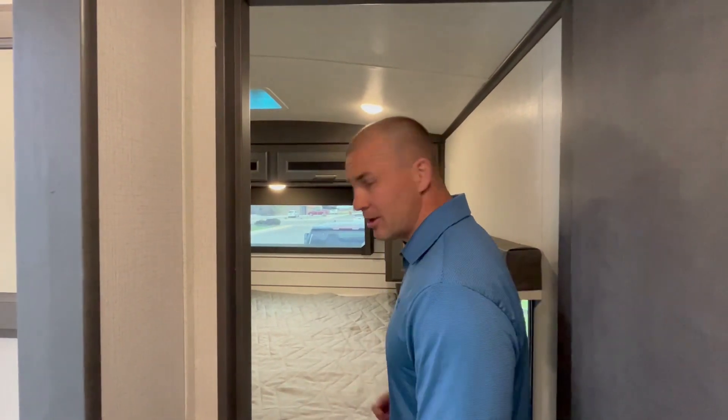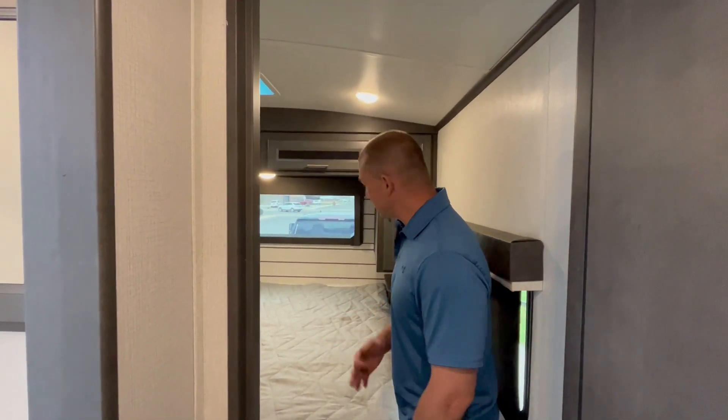This camper is very lightweight at 6,500 pounds, so any half-ton can pull it — absolutely any half-ton: Suburban, Tahoe, Expedition, anything like that.